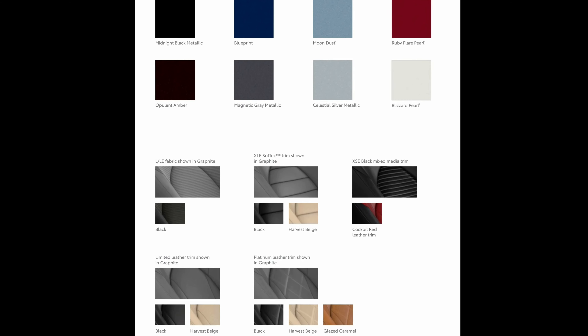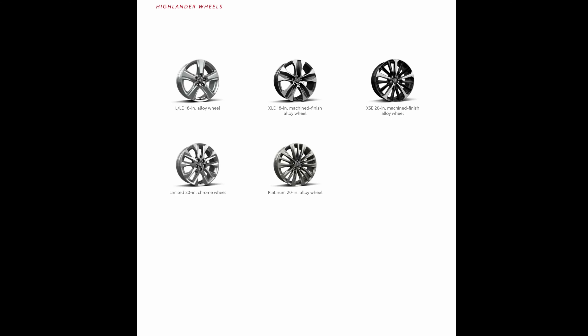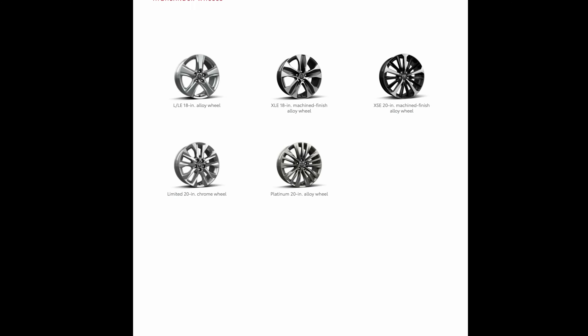2022 Toyota Highlander: Rumor, Release Date, and Safety Changes. The carmaker is losing no time fleshing out the collection. It appears as if Toyota just launched its redesigned fourth-generation Highlander utility vehicle, and a sportier model is set to join the family.